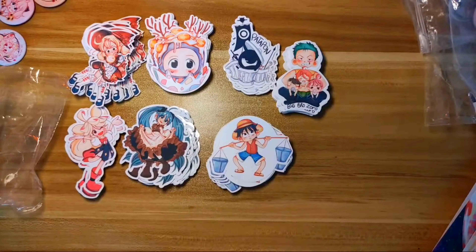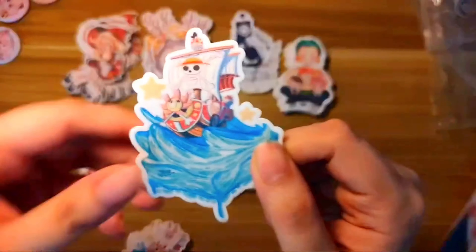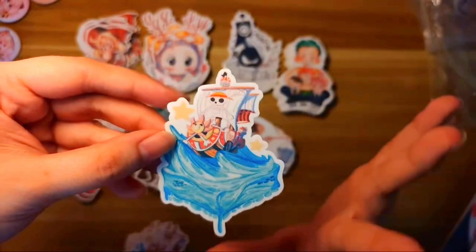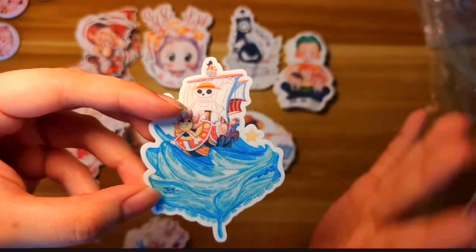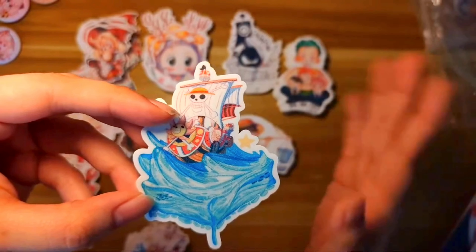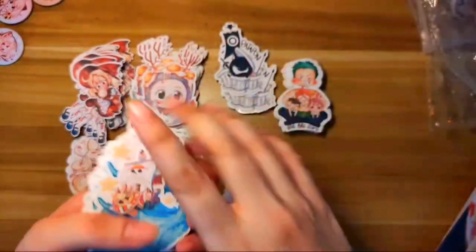This one is my favorite sticker — the Thousand Sunny sticker. I really love the artwork, the composition, and the simplicity. I really love isometric art, and this is in an isometric style — symmetry is a different thing! This is the only sticker that has glitter on it. It's so cute — another One Piece sticker.